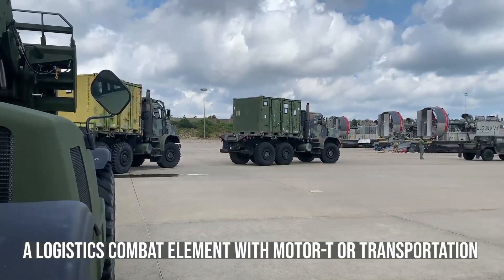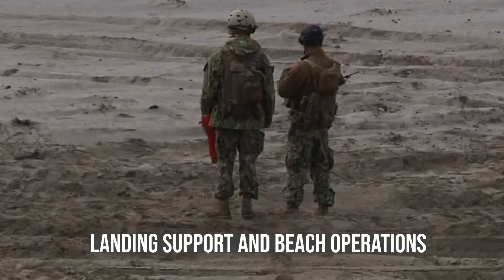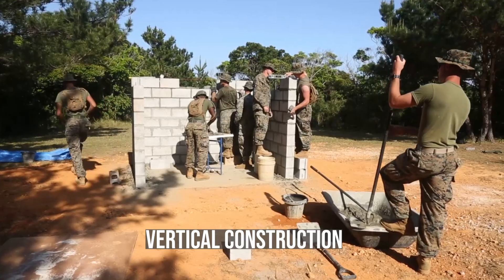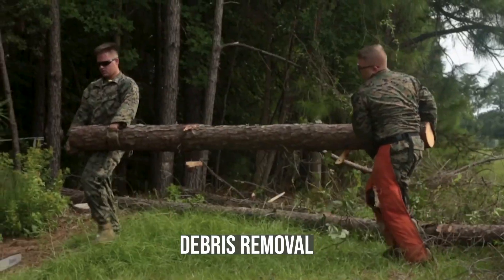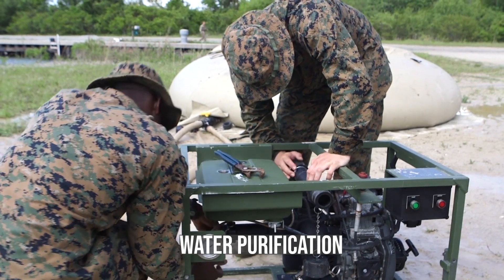The unit or task force contains a logistics combat element with motor T or transportation, landing support and beach operations, helicopter support teams, engineers with a full range of horizontal and vertical construction, route clearance, debris removal, and utility support, and finally water purification.